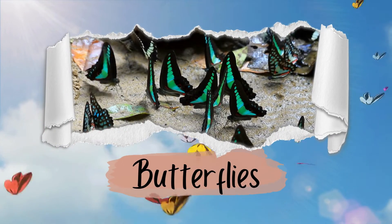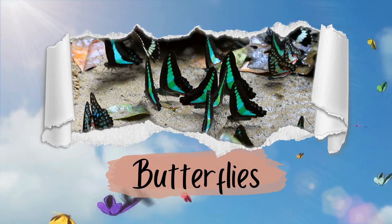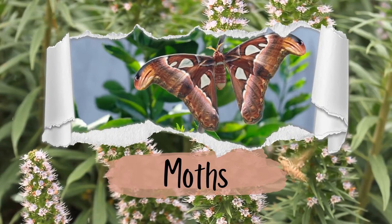Number four: their resting position. When at rest, butterflies usually fold their wings up vertically over their backs. Moths typically rest with their wings spread out flat.